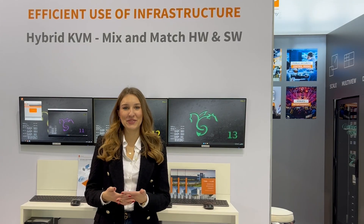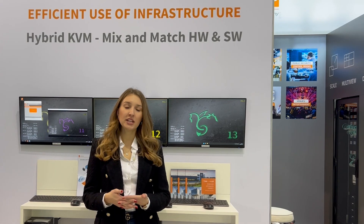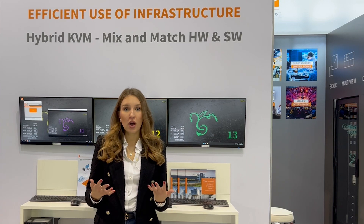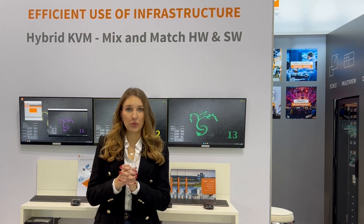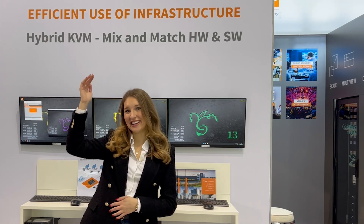Depending on your needs, we can offer you the high-security IHC equipment, the KVM over IP equipment, or hybrid solutions which combine the strengths and advantages of both worlds. We as IHC and KVM tech can offer you both on the very highest level.